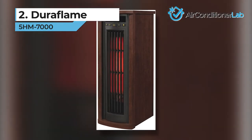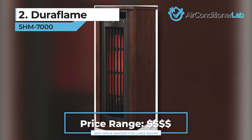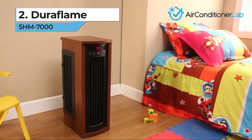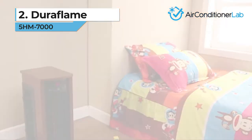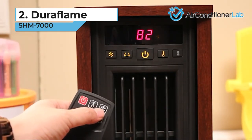The LED panel is both easy to use and the thermostat can be set anywhere between 62 and 82 degrees Fahrenheit. There are 10 helpful timer settings that range between 30 minutes and 9 hours. A remote control is included, but unfortunately it can only control on and off functionality.